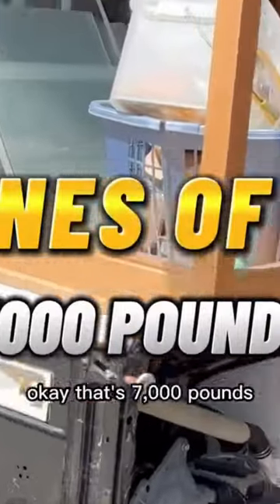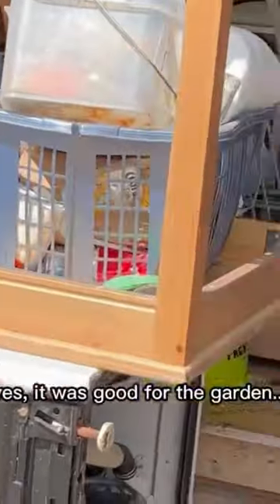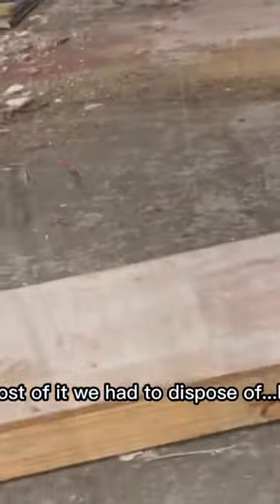There were seven tons of wood — that's 7,000 pounds. It was good for the garden, but most of it we had to dispose of legally.